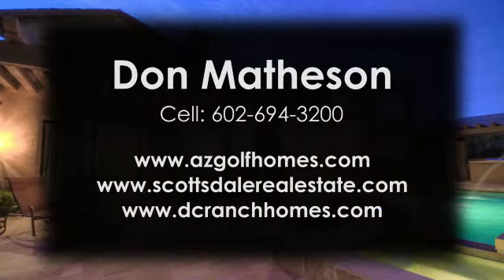Once again, this spacious estate boasts five bedrooms, six bathrooms, and nearly 7,000 square feet of modern Arizona living. For more information, please contact Dawn Matheson at 602-694-3200.